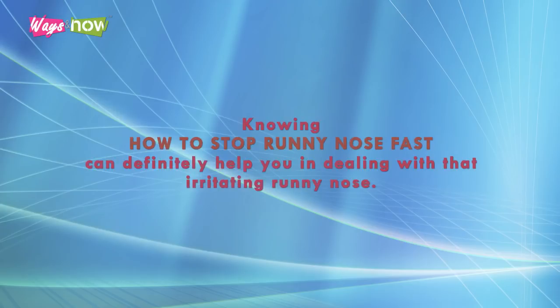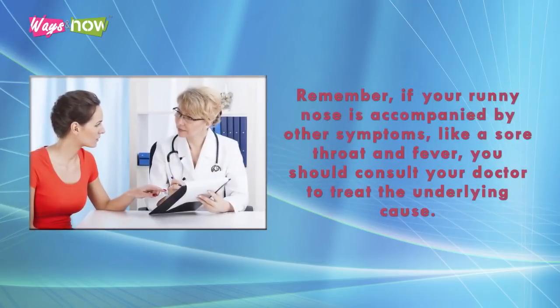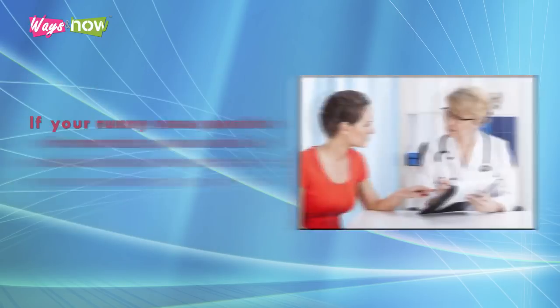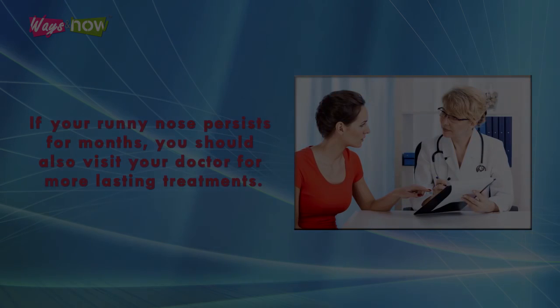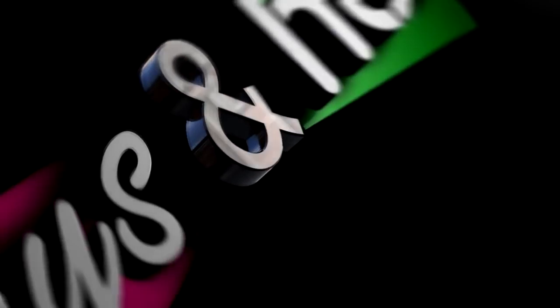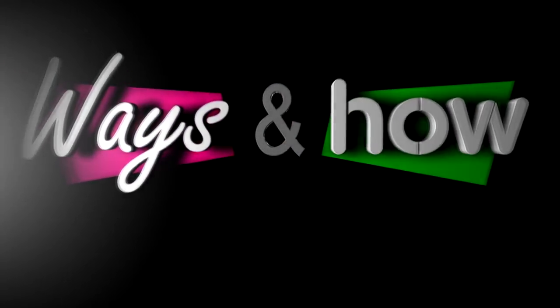Knowing how to stop runny nose fast can definitely help you in dealing with that irritating runny nose. Remember, if your runny nose is accompanied by other symptoms like a sore throat and fever, you should consult your doctor to treat the underlying cause. If your runny nose persists for months, you should also visit your doctor for more lasting treatments. Take care.